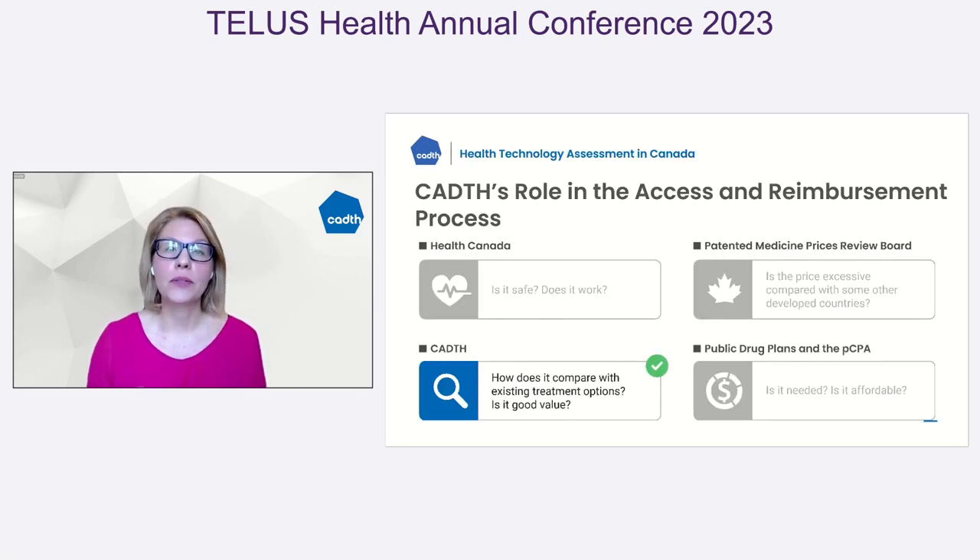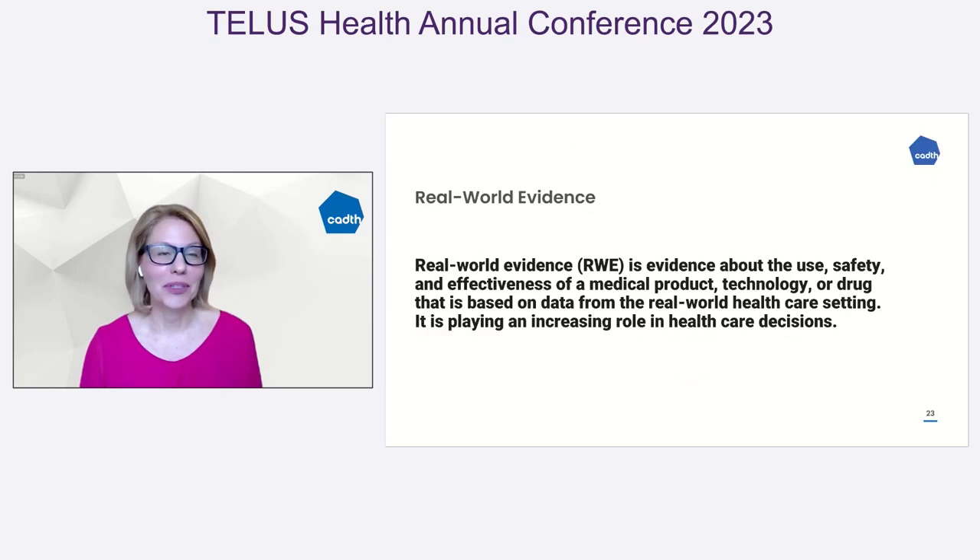People often wonder where we sit in the environment. Health Canada makes assessments on whether a drug, technology, or device is safe and whether it works. Then our organization, CADTH, assesses how that technology compares to existing technologies and what its value is in the health system space. Then you have other organizations including the Patent Medicine Prices Review Board, and then our public drug plans including the negotiation through our Pan-Canadian Pricing Alliance.